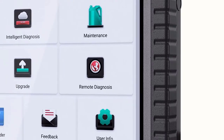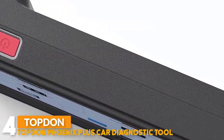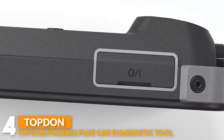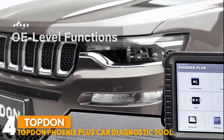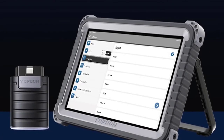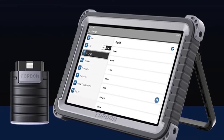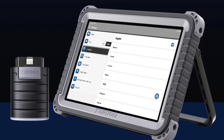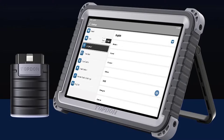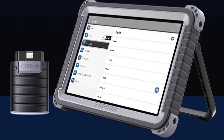Number four: Topdon Phoenix Plus Car Diagnostic Tool. This diagnostic tool runs Android 10.0 operating system with a 10.1-inch touchscreen display. The Topdon Phoenix Plus is a professional all-in-one diagnostic tool with everything you need to diagnose, research, and manage any issues at your fingertips, featuring smooth logical workflow and complete bi-directional functions with access to all vehicle modules.